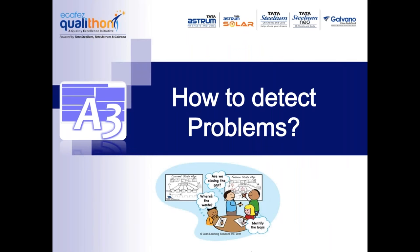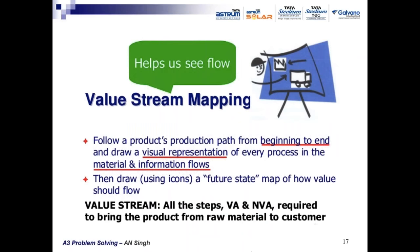How to detect problems? Waste is just a symptom — the main reason is some hidden problem in the 4Ms: materials, methods, machines, and people. Value stream mapping is the most effective technique to identify problems — we follow a product's production path from beginning to end, drive a visual representation of every process in the material and information flows, then draw a future state map of how value should flow after elimination of waste.